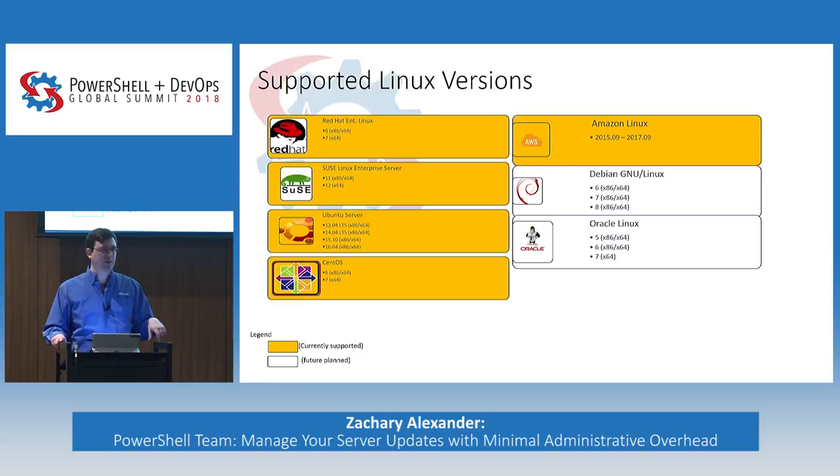In terms of Linux versions, this is what we support today. We're always happy to support more — if you don't see your distro here, I'm happy to talk and figure out what it would take to get it supported. Out of the box we support Red Hat, SUSE, Ubuntu, CentOS, and Amazon Linux, and we're always looking to add more distros.